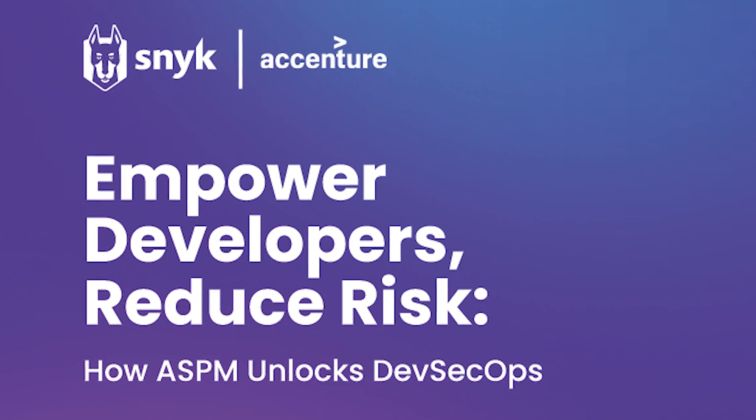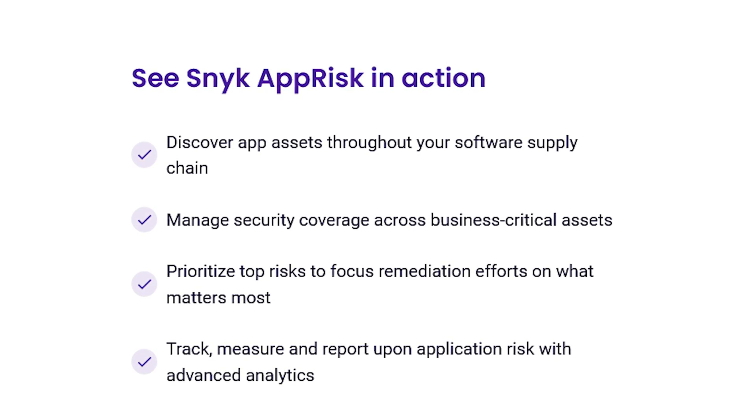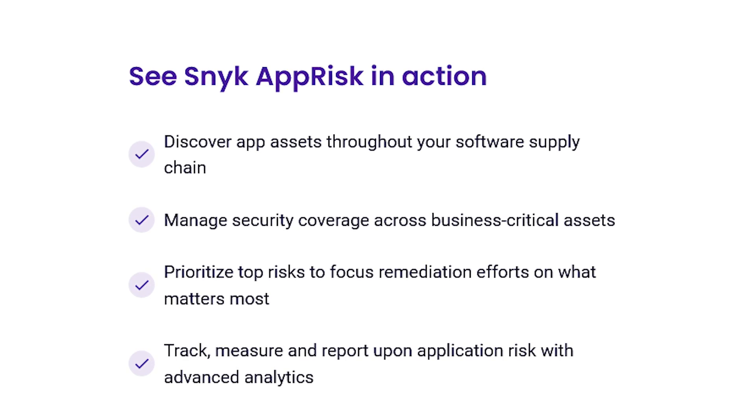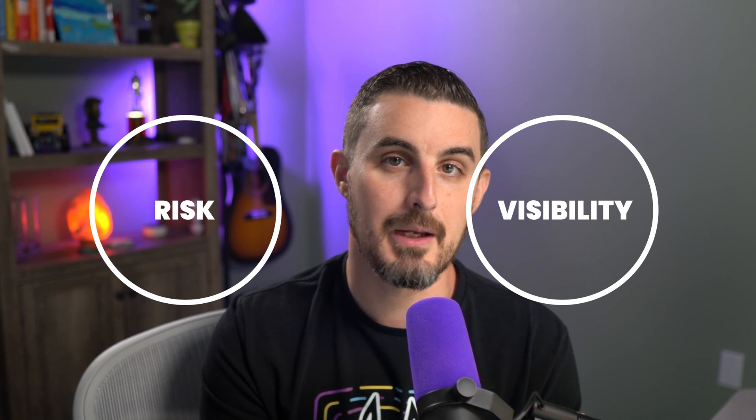Snyk and Accenture's whitepaper dives into how ASPM can help, showing how it provides visibility into all application assets and their relationships. Despite their best efforts, many AppSec teams struggle with incomplete risk pictures and lack proper visibility into their applications. IBM predicts 45% of organizations will experience software supply chain breaches by 2025 — that's next year.